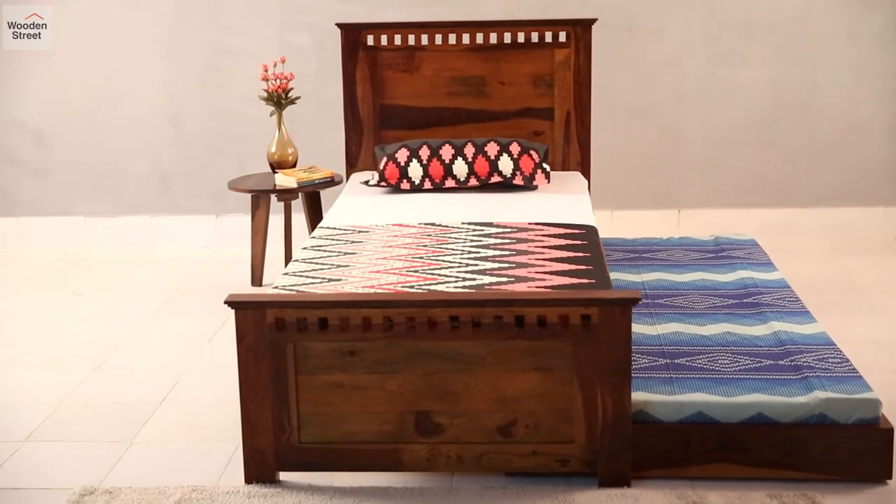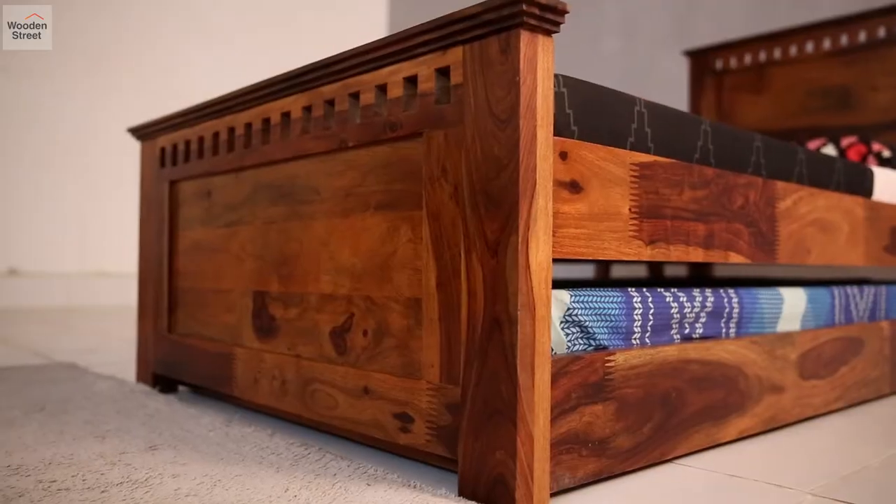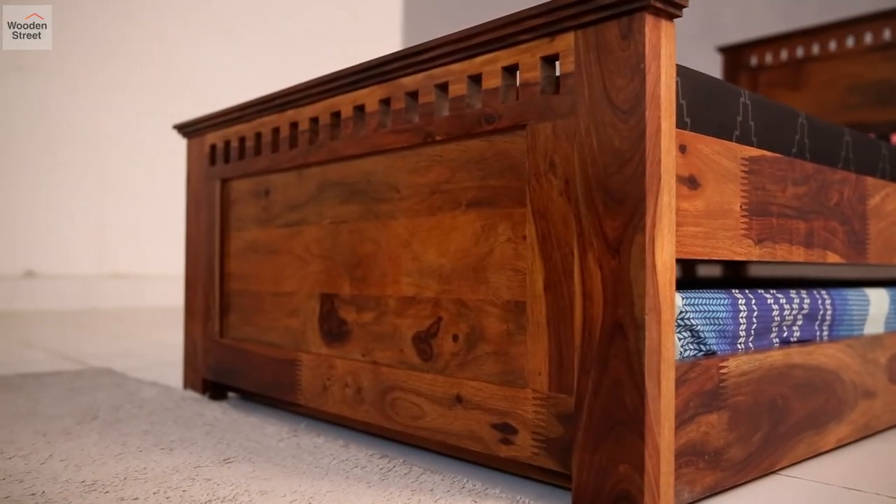The headboard and footboard are adorned with the signature looks of the Adolf family — a slotted detailing with stepping layers at the top.